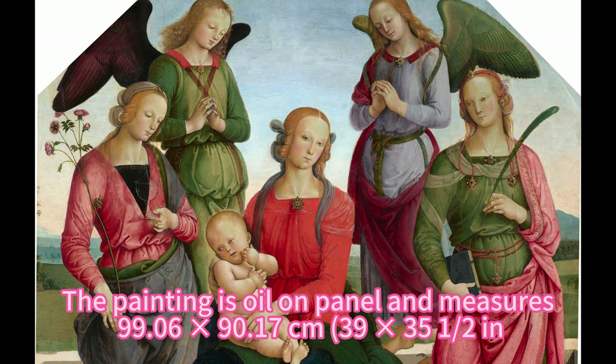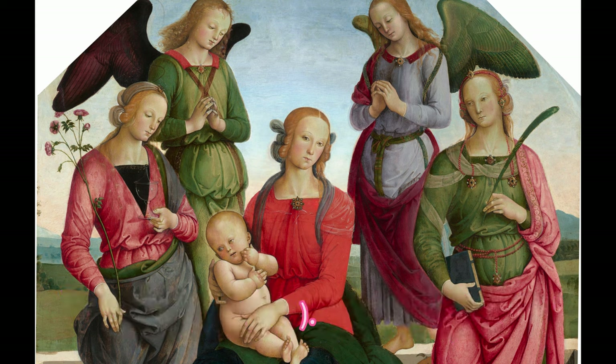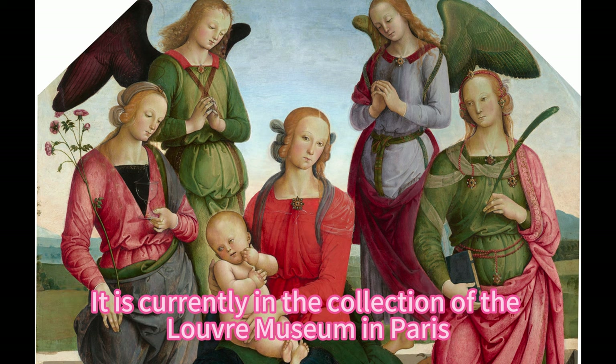The painting is oil-on-panel and measures 99.06 by 90.17 centimeters, 39 by 35 and a half inches. It is currently in the collection of the Louvre Museum in Paris.